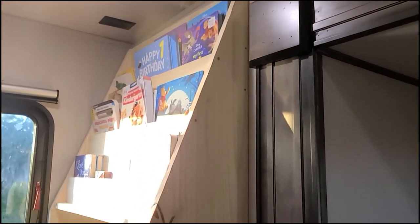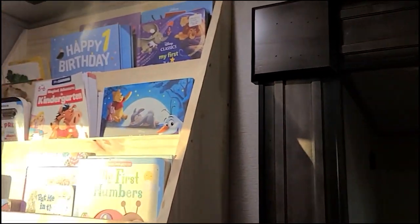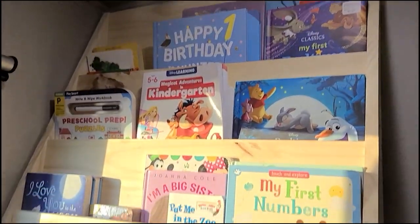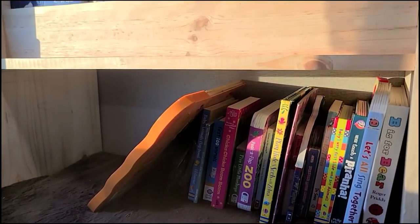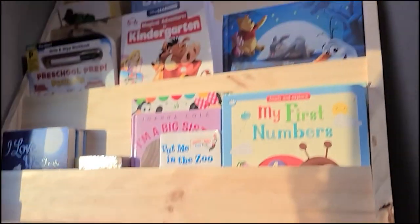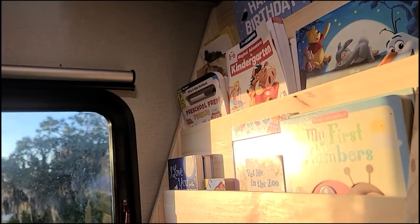Just went down to Lowe's, picked up some wood and a skill saw. Just cut these up here real quick to make a little bookshelf so the kids have a place to store stuff up top. On travel days it should be able to stay in place. Got that secured up there — should be a lot better storage.